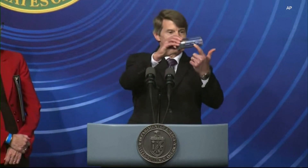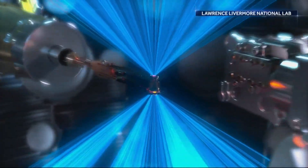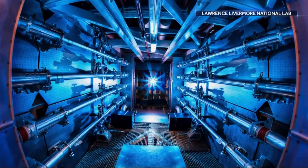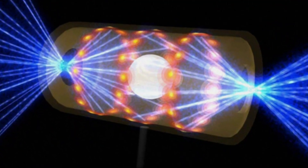A team at Lawrence Livermore National Lab's National Ignition Facility made the following happen. There's a tiny cylinder — about so tall and this wide. Inside that was a small spherical capsule about half the diameter of a BB. 192 laser beams entered from the two ends of the cylinder and struck the inner wall, depositing energy in less time than it takes light to move 10 feet.